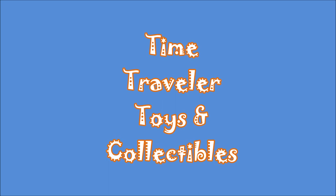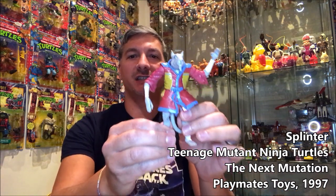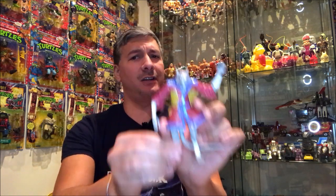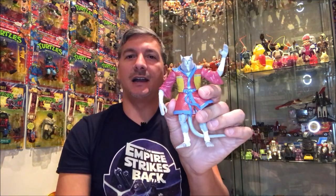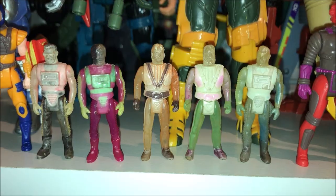The first round of toys comes from Time Traveler Toys and Collectibles in downtown Winchester, Virginia. I got this guy — this is the 1997 Next Mutation Splinter. Any Teenage Mutant Ninja Turtle fan will tell you this is definitely their least favorite incarnation of the Ninja Turtles, even below the Michael Bay version. I still collect the line — I don't seek it out, but if I find it I'll definitely pick it up if I don't already have the figure.